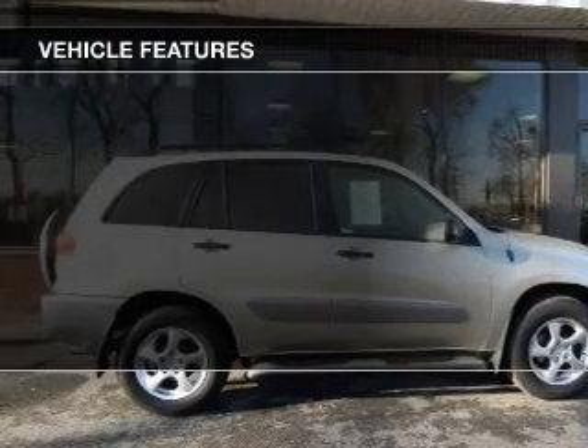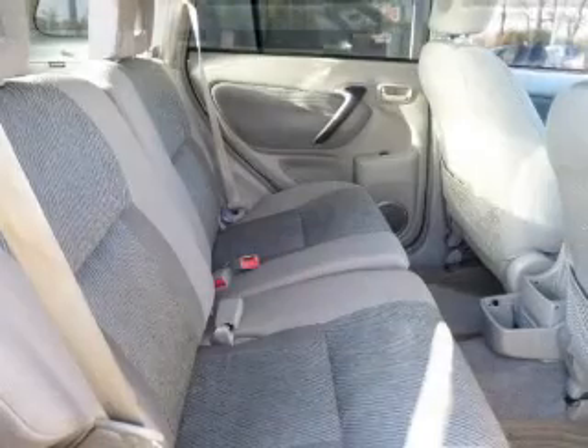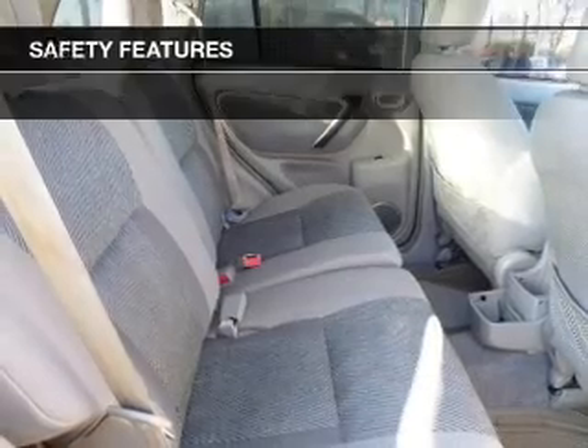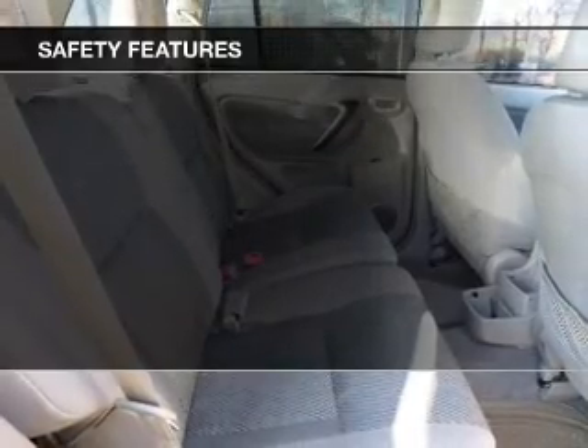The features include an adjustable tilt steering wheel, split rear seats, privacy glass, and power steering.